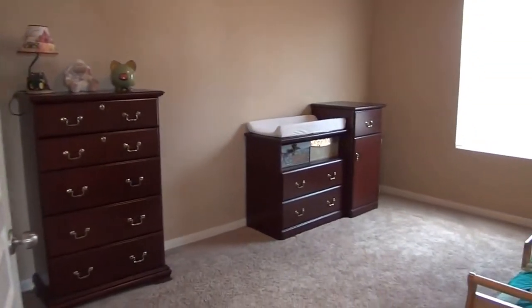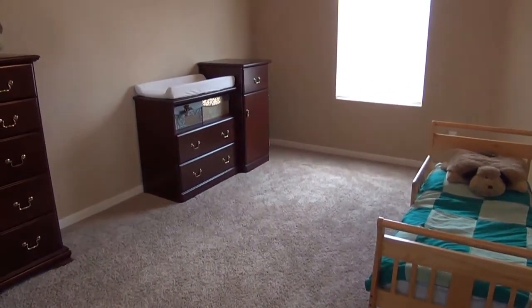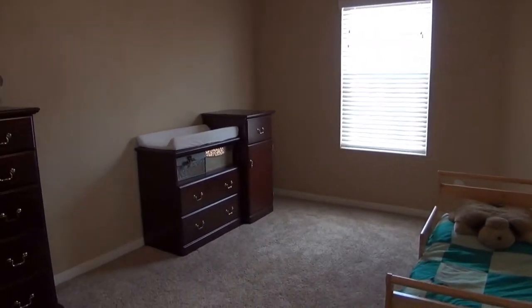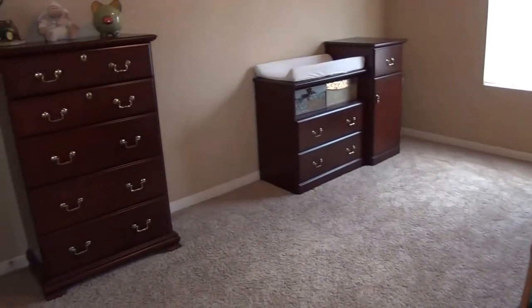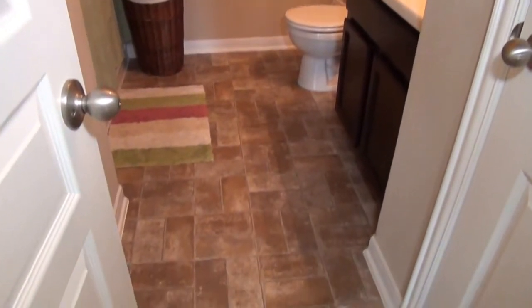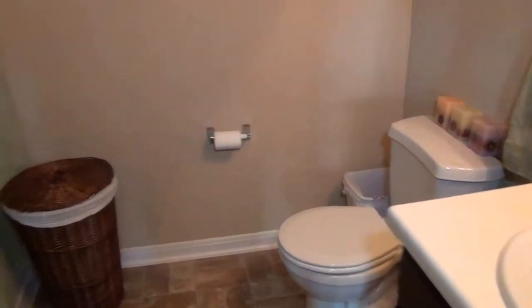Bedroom number three is actually a good size — even bigger than it looks. The measurements are about 10 to 11 feet by 14 feet. There's a lot of big furniture in here and you've still got plenty of walking room. The hall bath has a sink, commode, and behind the shower curtain a standard tub-and-shower combination. This house is under a year old so it's in very good condition.